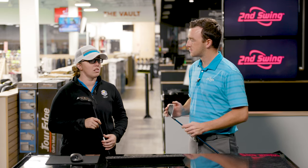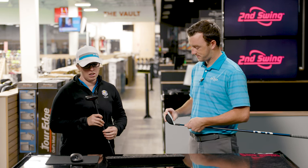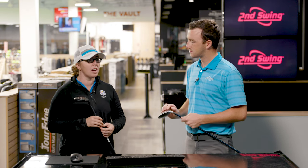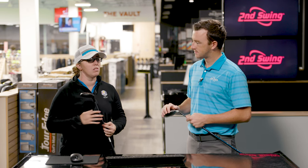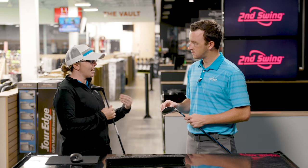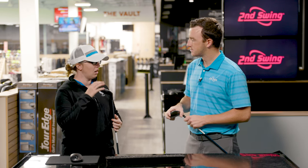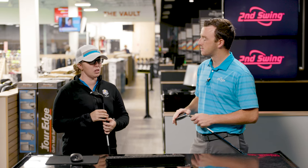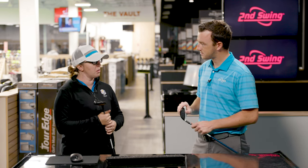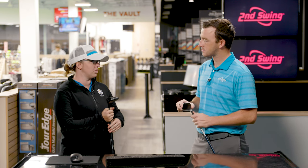Seven and nine woods are definitely underrated in terms of how many people have them in the bag. When looking at why people don't have them, a lot of it comes down to fitting questions — where do I see myself? If I'm in the rough, is a fairway wood going to get through that? So a hybrid or a longer iron might get through the thicker stuff a little bit better.